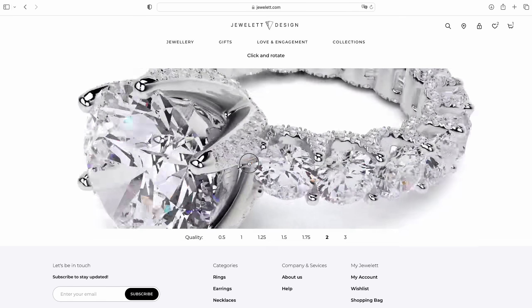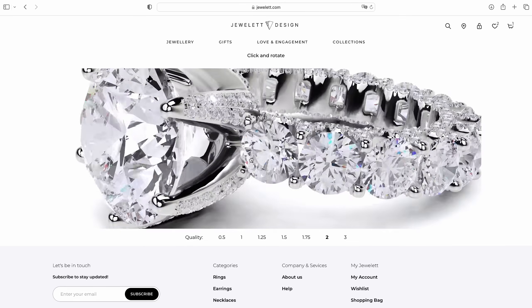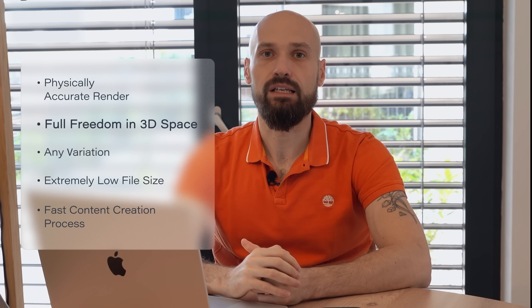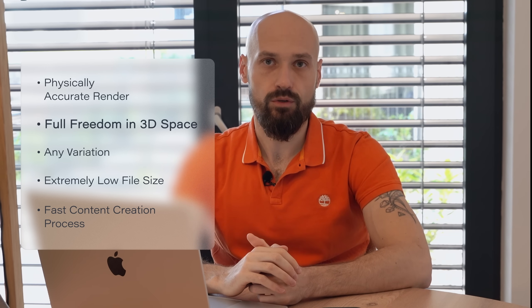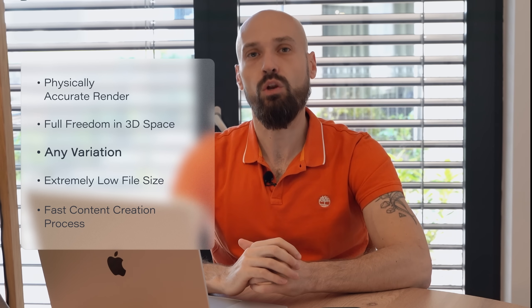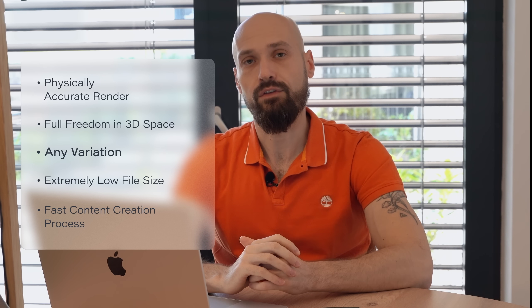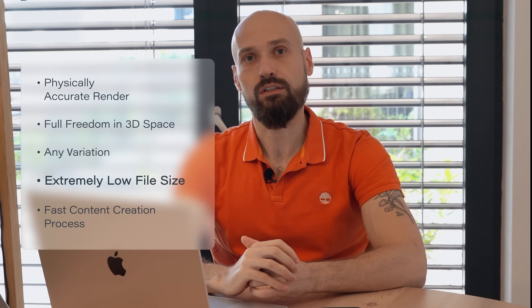A physically accurate render that calculates reflections and refractions in real-time in your browser. Full freedom in 3D space, on web, on any device. Pre-render is not required anymore. For example, any setting type, metal, or stone variation can be calculated in real-time — that means no additional work is required, and these options are free of charge.